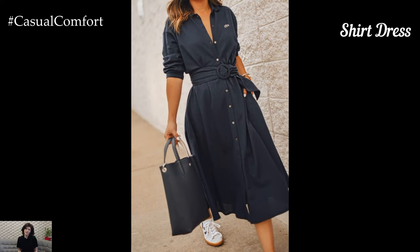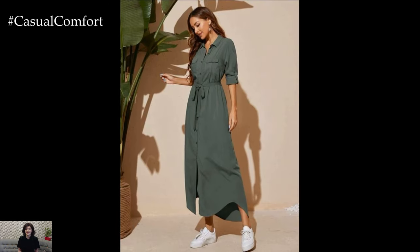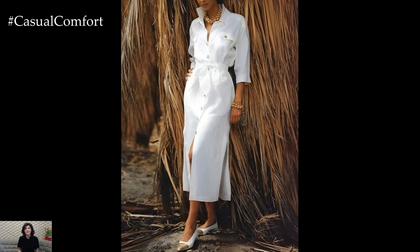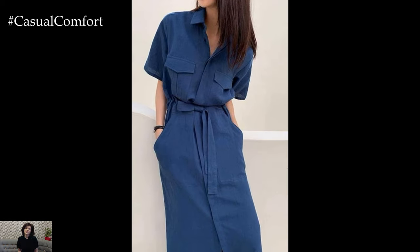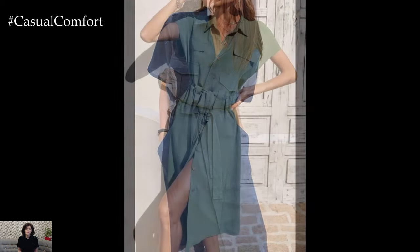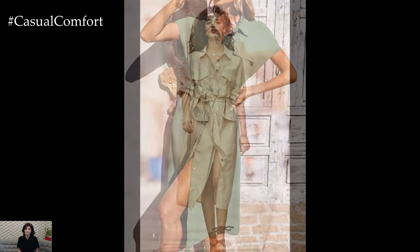Shirt dresses are a perfect blend of casual and polished, making them ideal for both work and play. These dresses feature a button-down front and often come with a belted waist, creating a tailored yet relaxed look. Pair a shirt dress with loafers or sneakers for a casual day out, or dress it up with ankle boots and a blazer for a more formal setting. The collared design and structured silhouette of a shirt dress add a touch of sophistication to your outfit, while the comfortable fit keeps you feeling at ease. Choose from classic denim or chambray for a laid-back vibe, or opt for crisp cotton or linen for a more polished appearance. Shirt dresses are incredibly versatile and can be styled in numerous ways to suit any occasion.